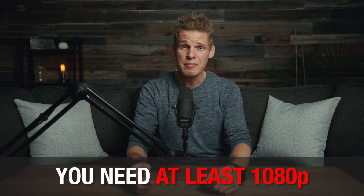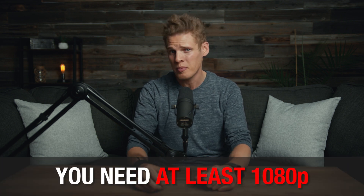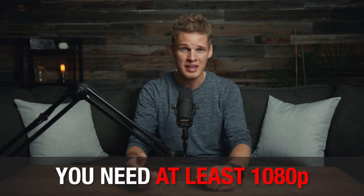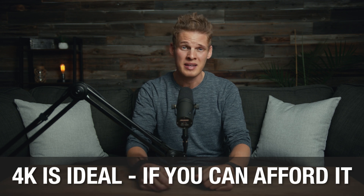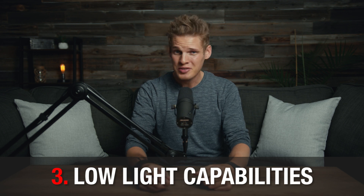The next thing to look for when buying a camera is the max resolution it shoots in. You'll at the very least want a camera that can shoot in 1080p. 1080p is still the standard but probably won't be for much longer, so if you have a camera that can only shoot in 1080p, eventually plan on upgrading to one that can shoot in 4K, because I think that will soon become the industry standard.